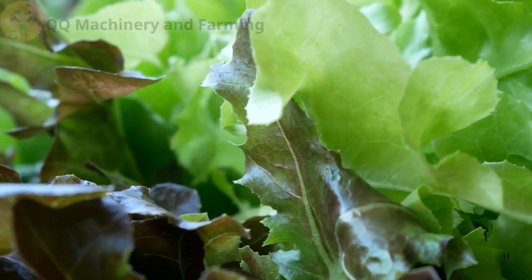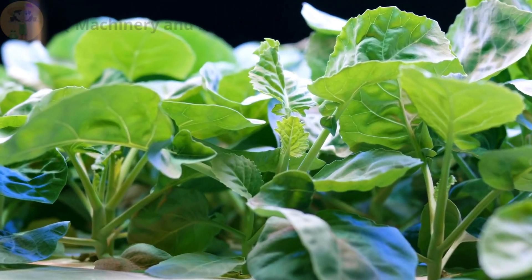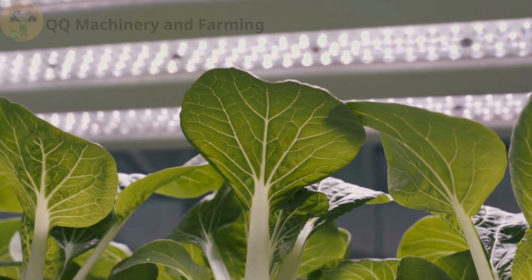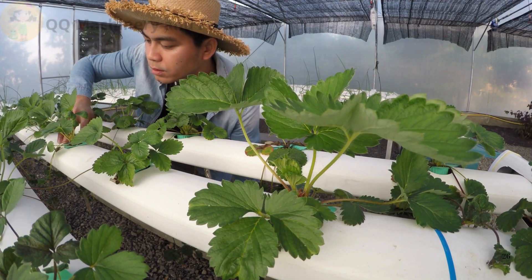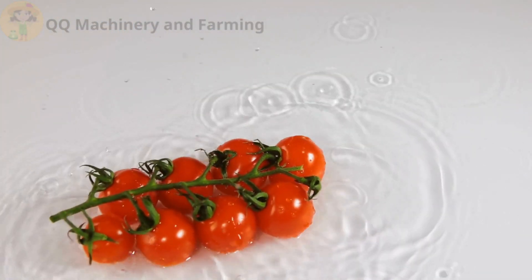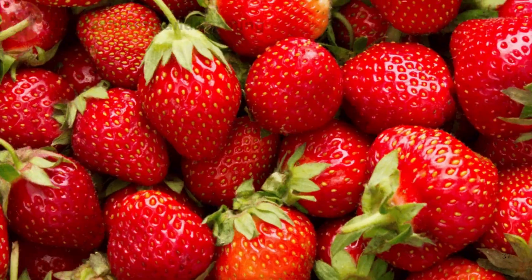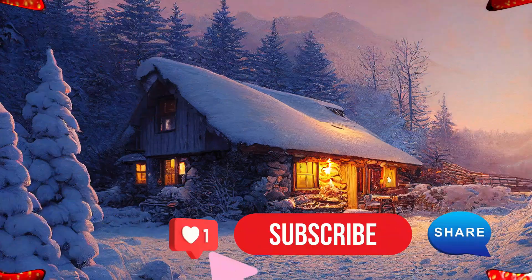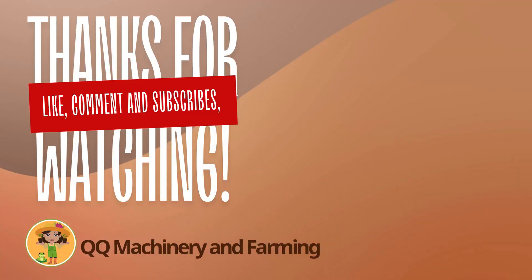There you have it — the most common mistakes in hydroponic farming and how to fix them. With these tips, your hydroponic system will flourish like never before. If you found this video helpful, please like, share, and subscribe to QQ Machinery and Farmer for more hydroponic insights.